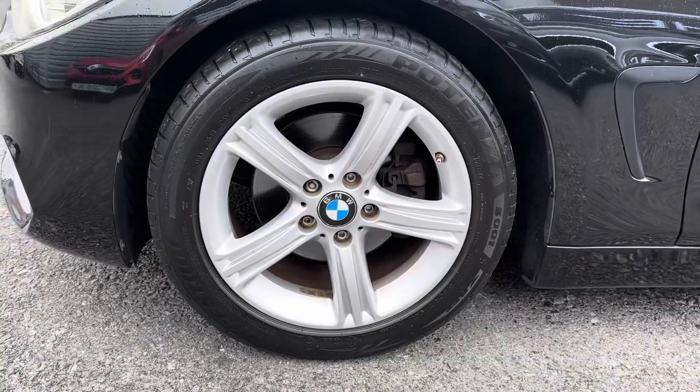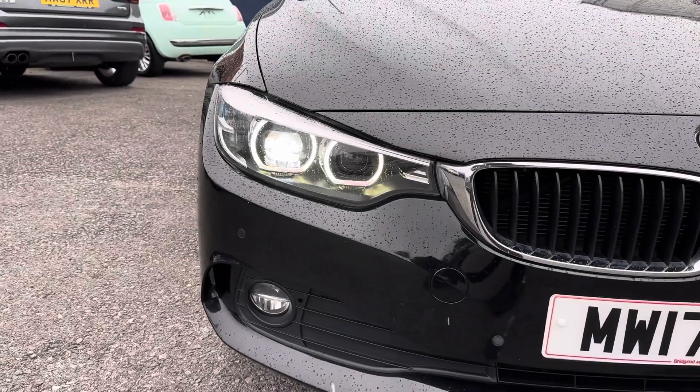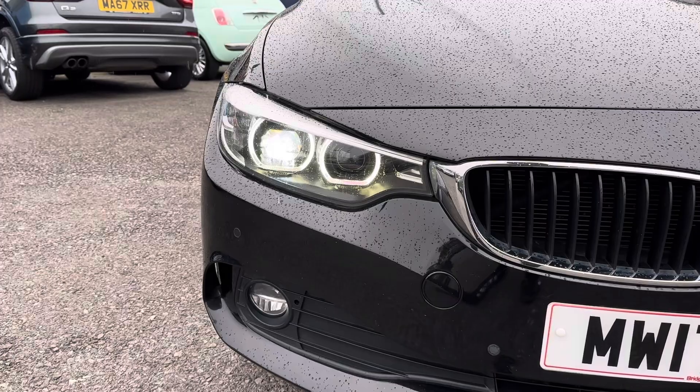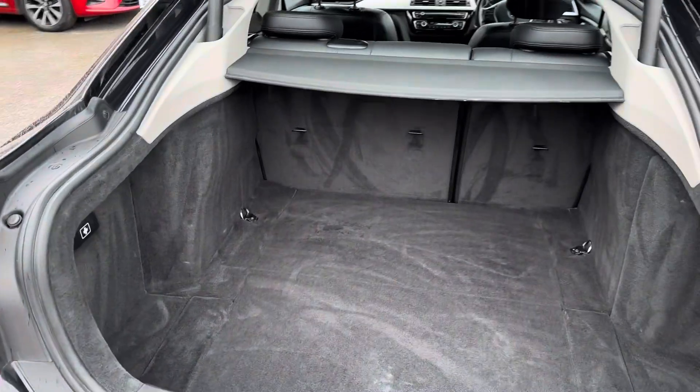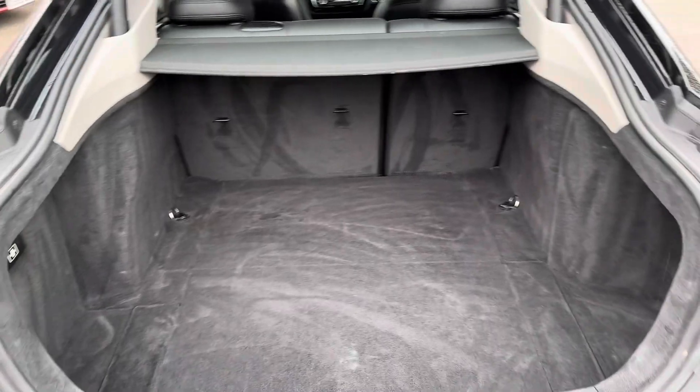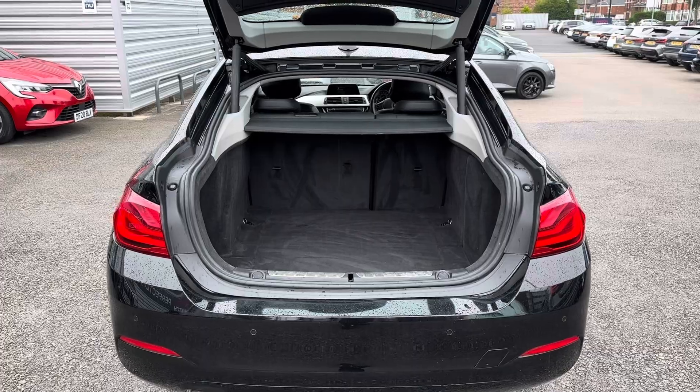It sits nicely on 17-inch alloy wheels. It has LED headlights which light up the road nicely, providing you with great visibility. In the boot you will find 480 litres of space, which can be increased to 1,300 litres with the rear seats down.